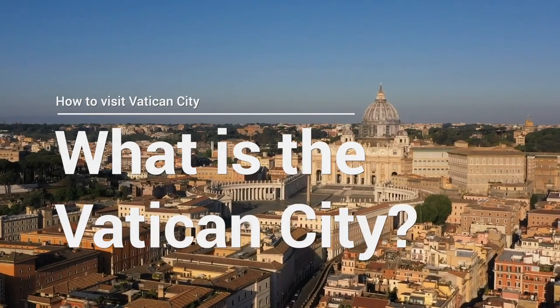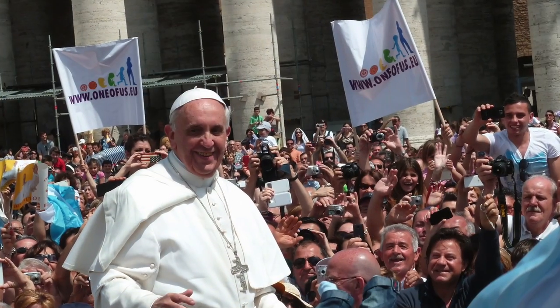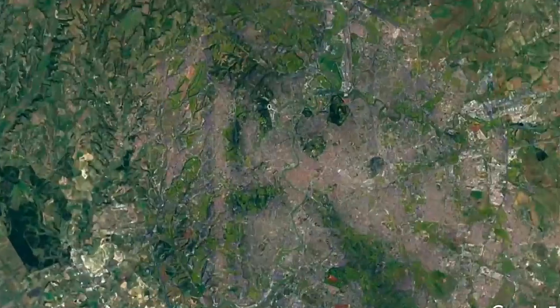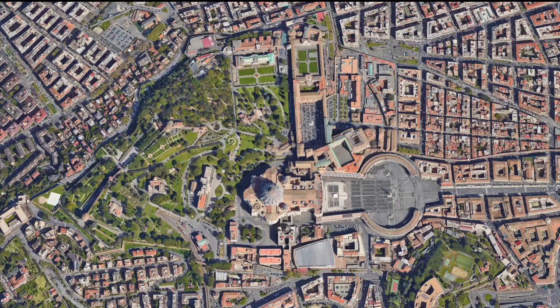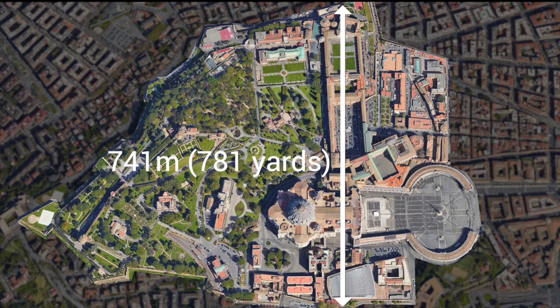What is the Vatican City? The Vatican City is an independent country that was founded in 1929. The head of the state is the Pope. It is located in Rome, on the west bank of the river Tiber. It is also the smallest country in the world. In fact, it is only 856 meters long, or 946 yards, and 741 meters wide, or 781 yards.